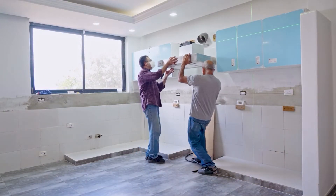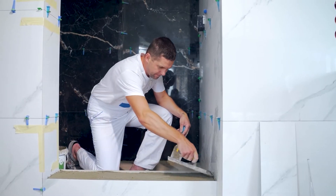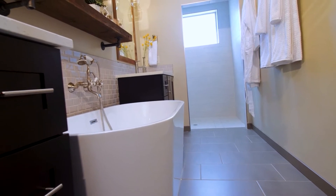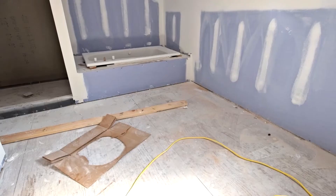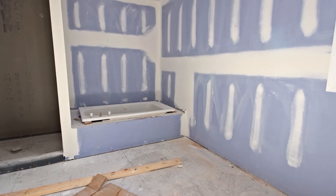Bathroom remodels can be very inconvenient for homeowners, especially if you're moving into a single bathroom home. You'll probably need to stay out of the bathroom until renovations are complete, which can take weeks. However, depending on the work you need done, your renovations may be less invasive. Talk to your pro beforehand and ask them if you should renovate your bathroom before moving in.